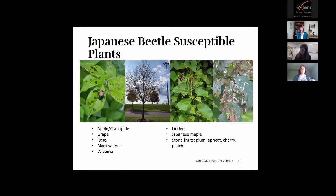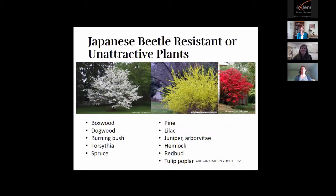Plants susceptible to Japanese beetle include apples and crab apples, grapes, roses, black walnuts, wisteria, linden trees, Japanese maple, and stone fruits like plum, apricot, cherry, and peach. On a positive note, there are plants resistant or unattractive to the Japanese beetle, including boxwood, dogwood, burning bush, forsythia, spruce, pine, lilac, some juniper, arborvitae, hemlock, red bud, and tulip poplar.